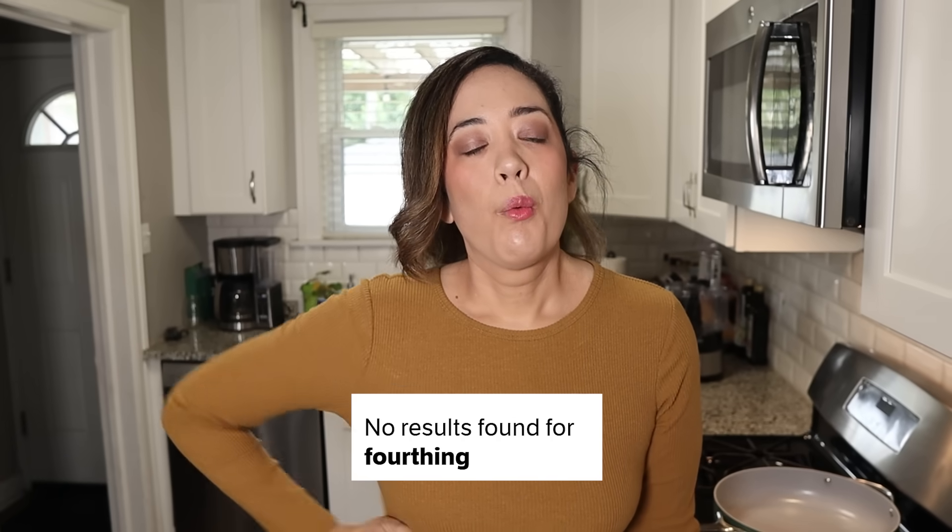We're pretty much going to be forthing the recipe — is that even a word? It is now. We're going to be forthing it because we honestly don't even need this much filling. The thing that's going to take the longest is the butternut squash, so we're going to cook that first.